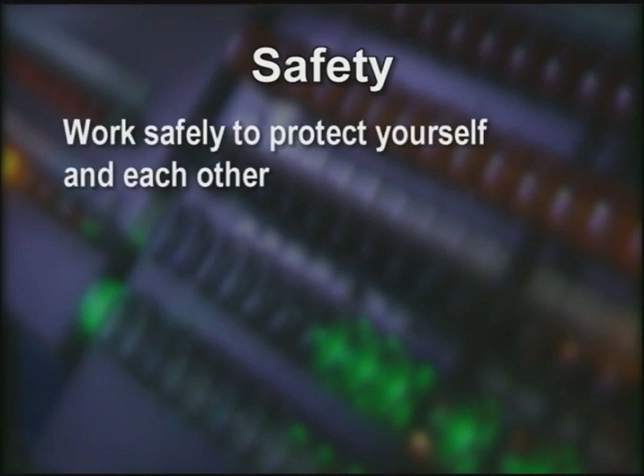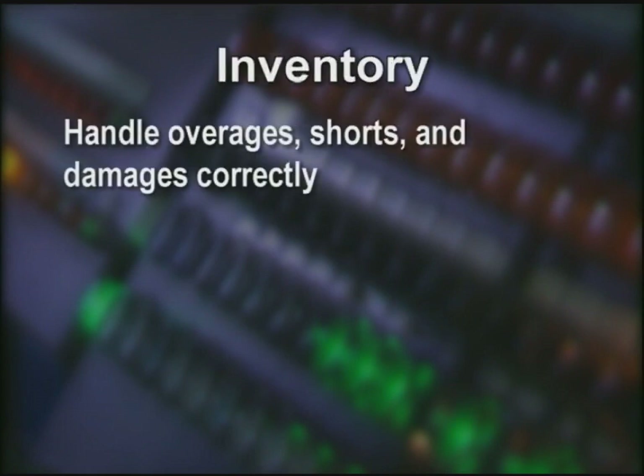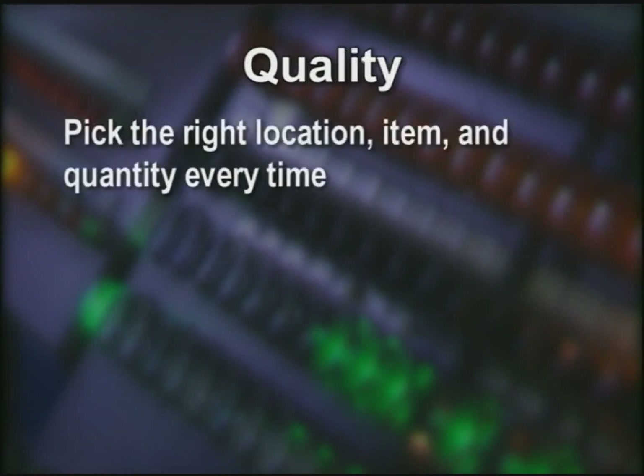Safety — each one of us working safely to protect ourselves and each other. Inventory — handling inventory discrepancies correctly. Quality — by making sure we pick the right location, the right item, and the right quantity, every time.